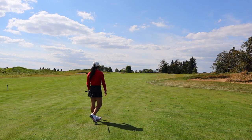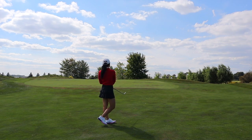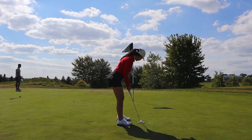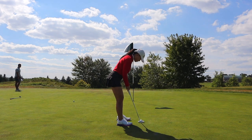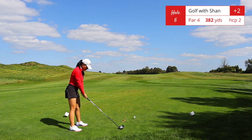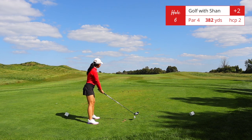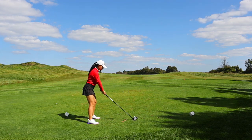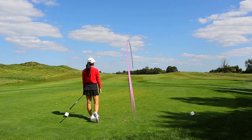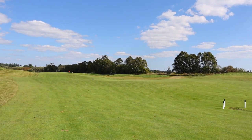I almost ran my second shot onto the green — I probably had enough distance. A lot of you watching this will be able to reach this par 5 in two shots if you keep the first one on the fairway. Hole number six is a straightforward par 4, 382 yards — nothing much to it, you just want to hit your driver straight ahead. While we're waiting: the fairways here are really narrow.